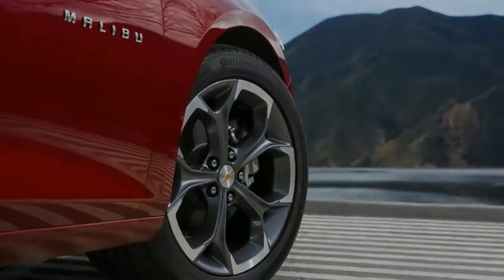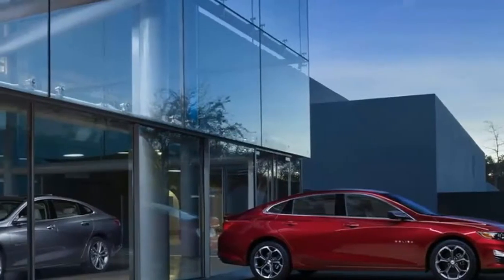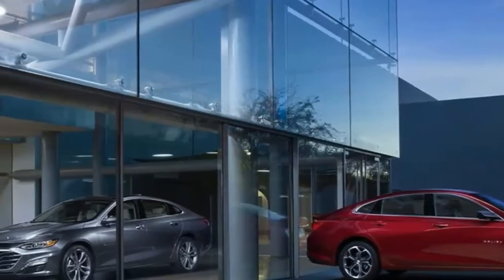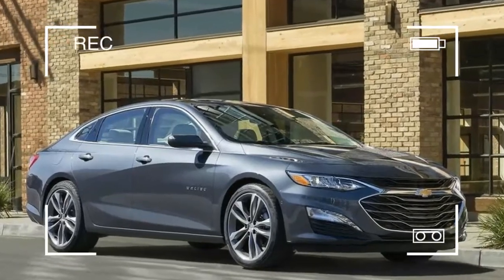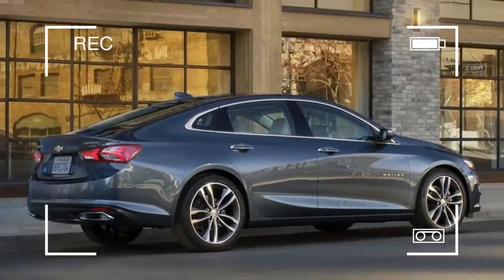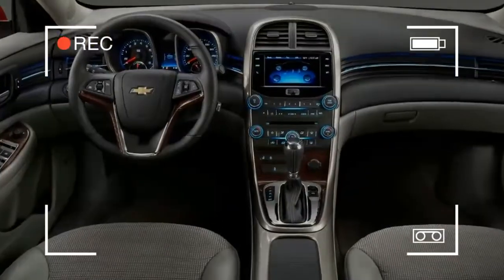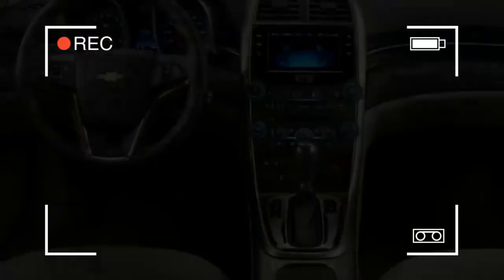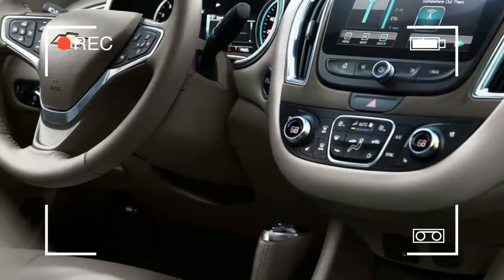A 2.0-liter turbo 4 is optional, and with 250 horsepower it provides the vehicle with superb acceleration. The larger turbo 4 pairs exclusively to a 9-speed automatic. The Malibu Hybrid uses a 1.8-liter inline engine paired to a lithium-ion battery and an electric motor, achieving a fuel economy rate of 46 miles per gallon combined, according to the EPA.